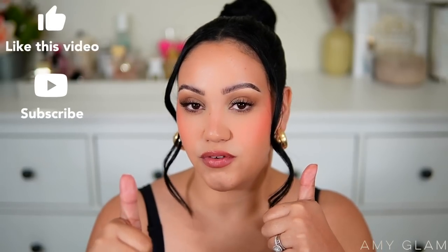That brings me to the end of my June layering combos! I hope you enjoyed it. Comment down below any layering combos you've been enjoying this month, and let me know which combo you'd like to try the most. Give this video a big thumbs up if you enjoyed it, subscribe if you haven't, and I will see you guys in my next video!